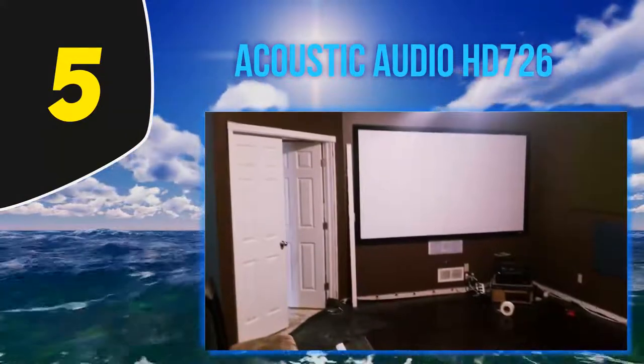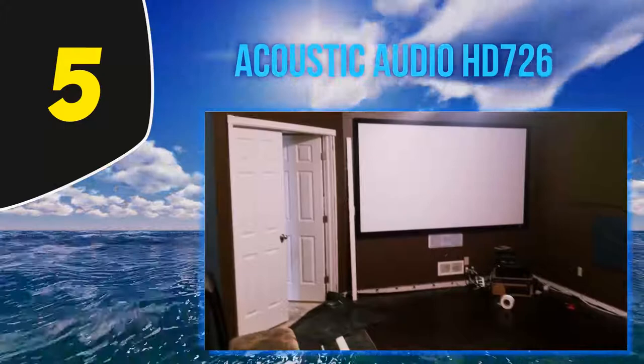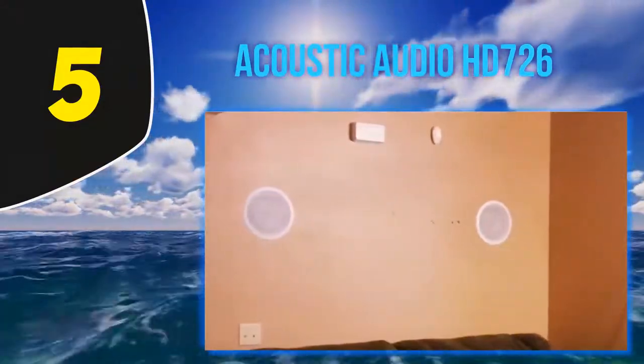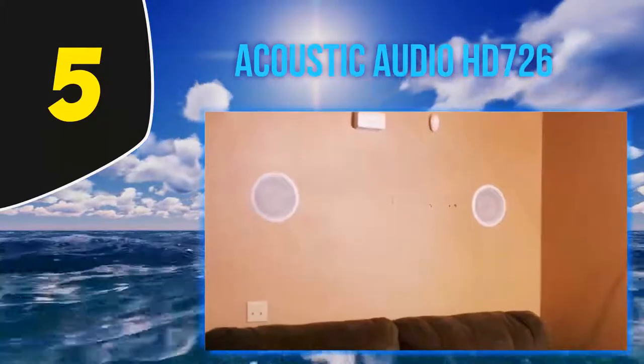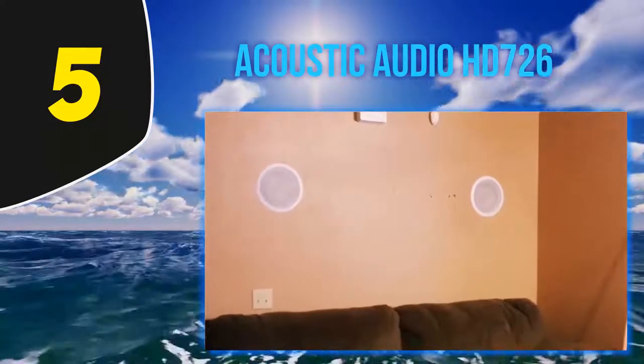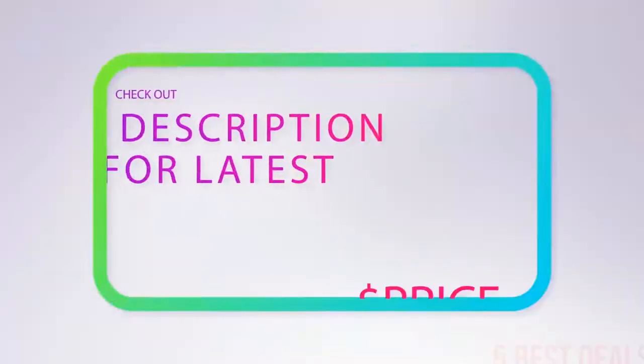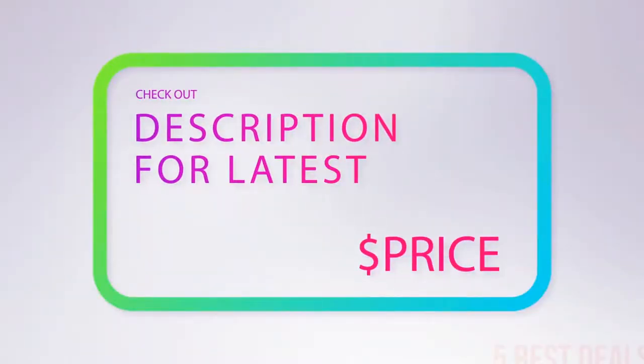Once set up, you will get a pleasant sound that will never feel like a budget 7.1 home theater system. It has nine speakers which include both passive and active speakers. For more information and the latest price, check out the product links in the description underneath the video.